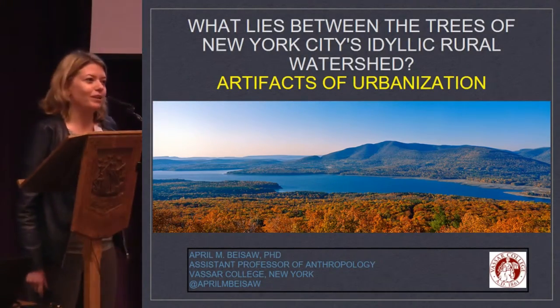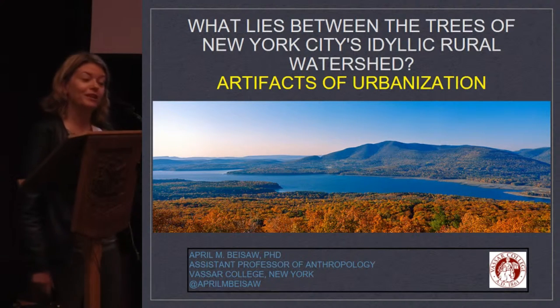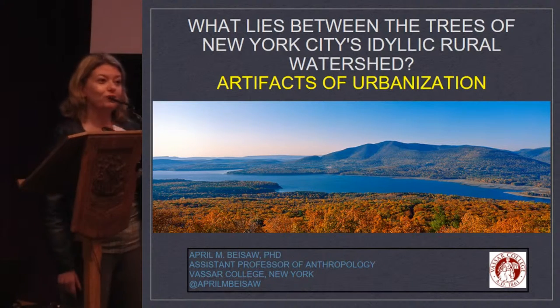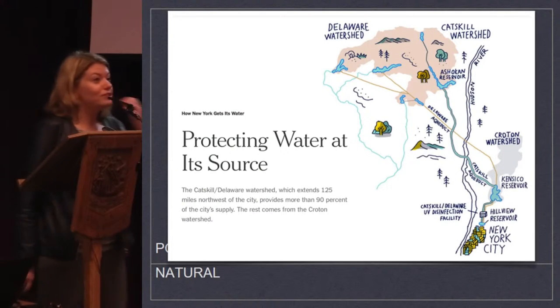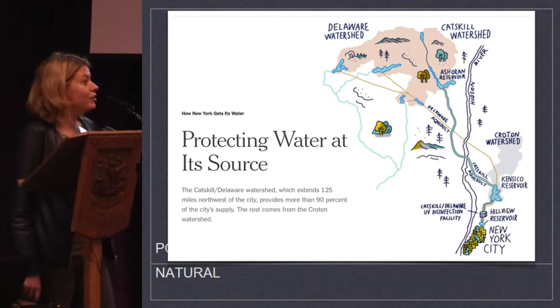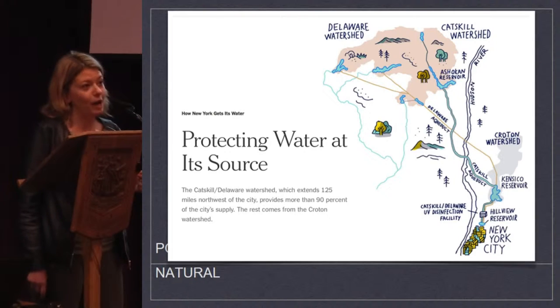In New York, we are in the middle of peak fall foliage season, so here is a lovely picture of what the Ashokan Reservoir looks like now. I wanted you to fall in love with it before I mess it all up for you. Every two years, pretty much, the New York Times runs a new article about how New York City's tap water is the champagne of tap water.